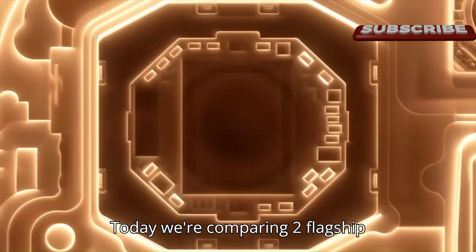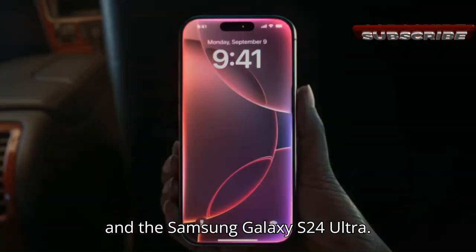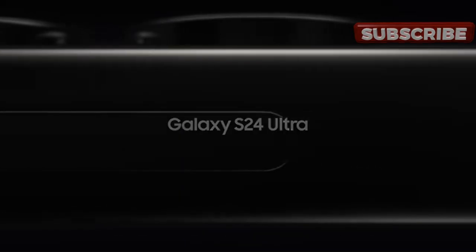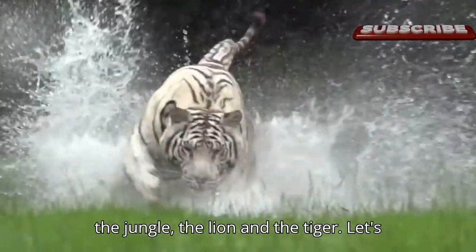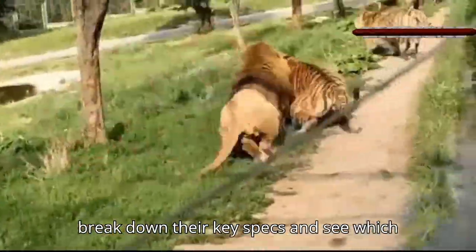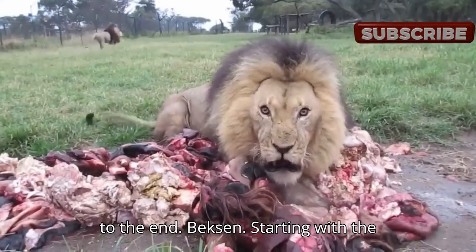Today, we're comparing two flagship smartphones, the iPhone 16 Pro Max and the Samsung Galaxy S24 Ultra. This reminds me of these two kings of the jungle, the lion and the tiger. Let's break down their key specs and see which one is the real beast. Watch this video to the end.